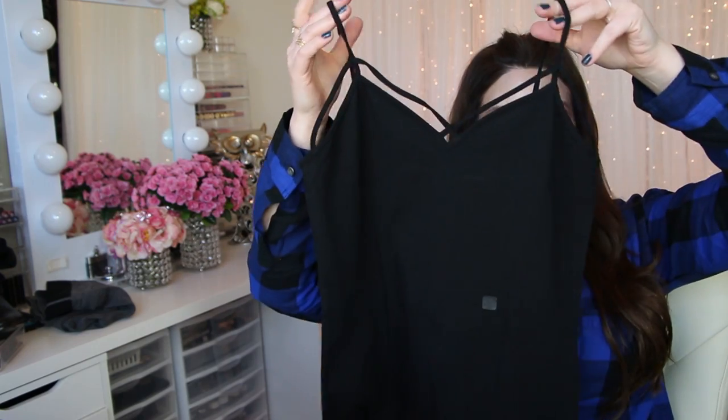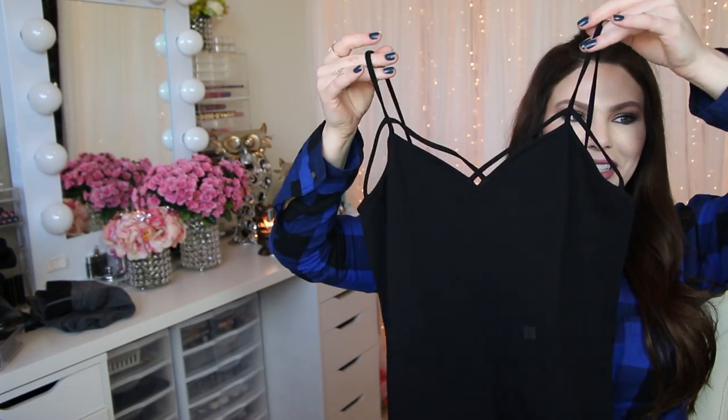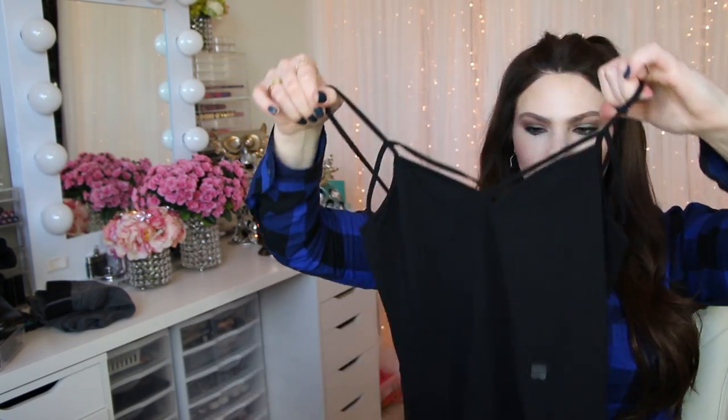If you don't want a bralette but want a strappy layering top, this is the cami. It's in black, just a regular long cami — a little less strappy. I haven't worn it yet, but it's a great layering piece.